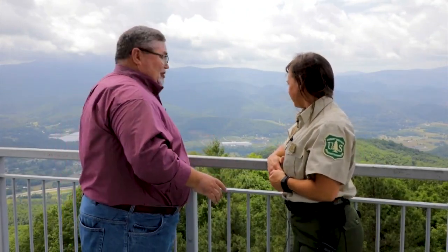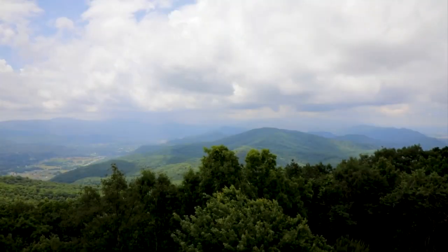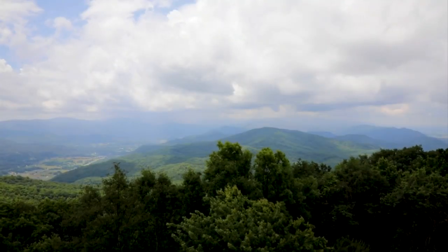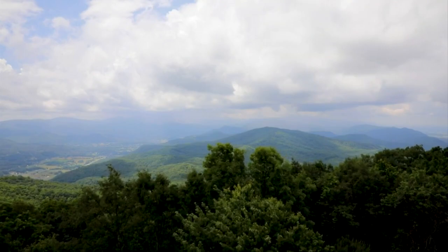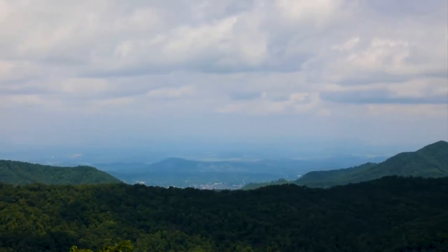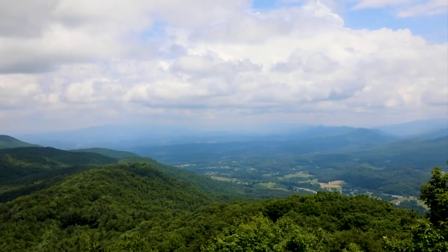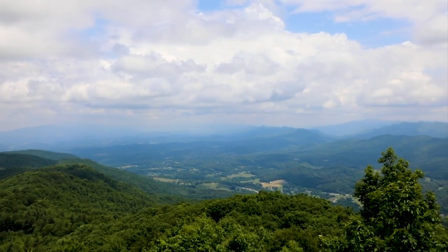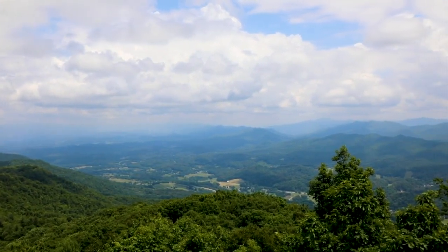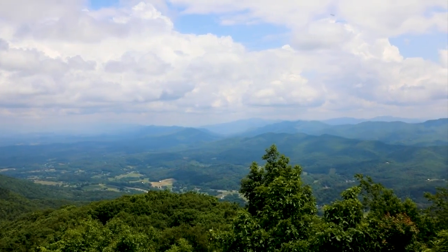From up here, let's familiarize folks. Right down here below us is the town of Unicoi. If you look back over this direction, we're talking back toward Asheville, North Carolina on I-26. And if we look over here, we're looking down the Nolichucky River Valley back into Greene County. And over here to my right is Buffalo Mountain and Johnson City. So you're getting like a 360-degree panoramic view from up here.